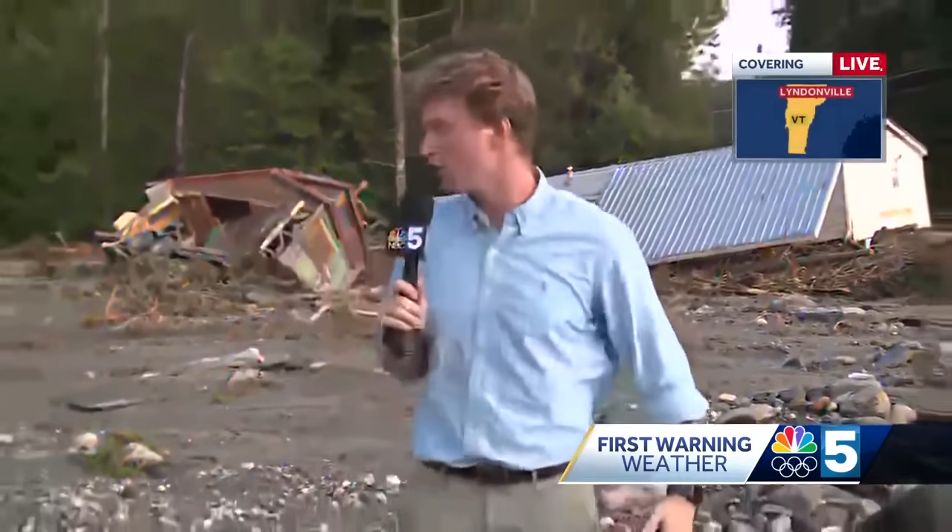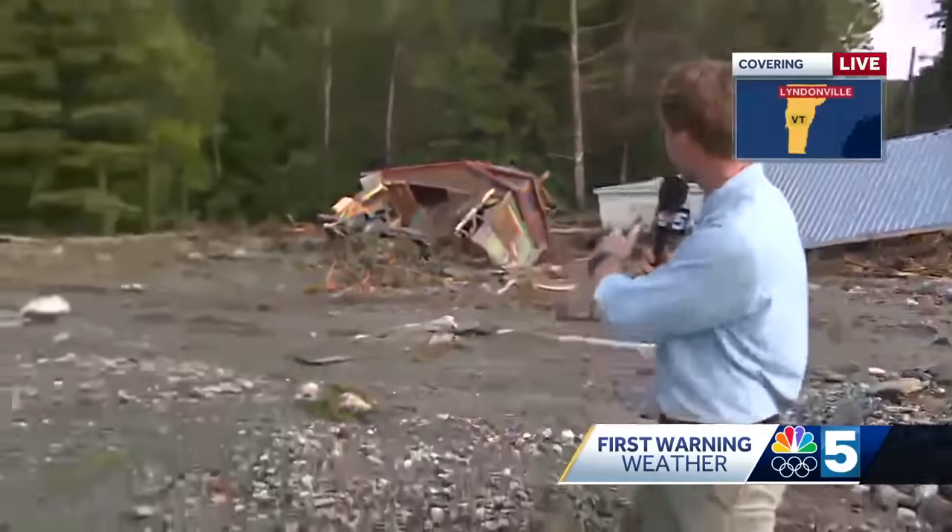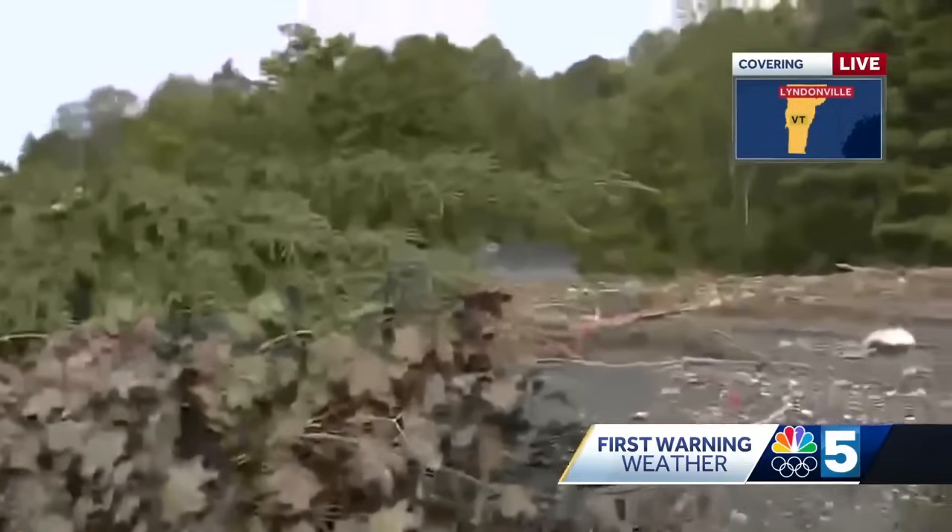I'm out here at the corner of Severance Hill Road and Red Village Road in Linden. And as you can see, a lot of the water has taken over the roads and has moved structures like the tiny home and the double-wide mobile home that you see behind me.